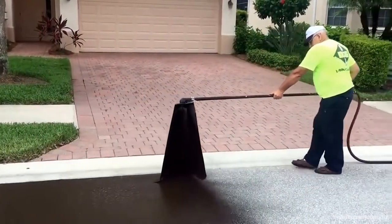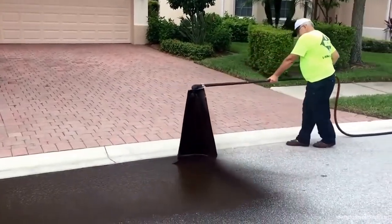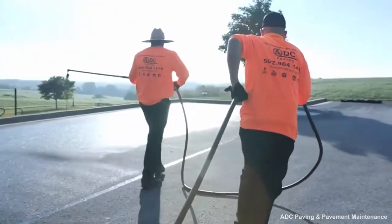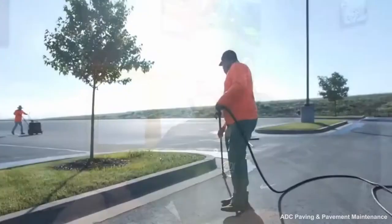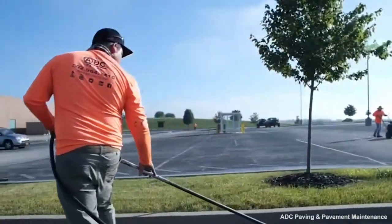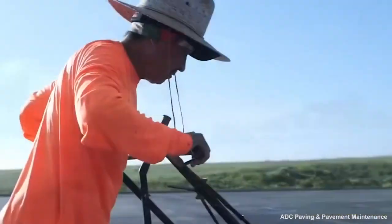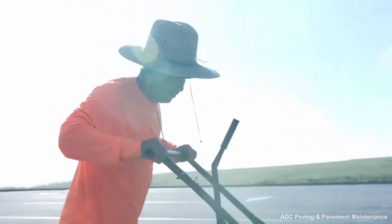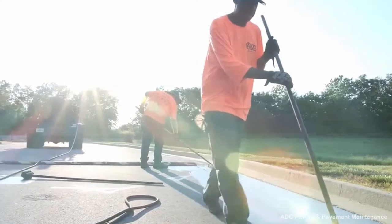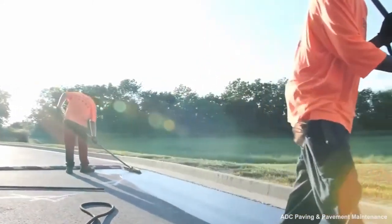They may even have before and after pictures of jobs they've completed. Ask for recent references and be sure to contact them. You'll want to know the scope of the job and how long it took the contractor to complete it. Ask the customer if they would hire the asphalt seal coating contractor again, and try to get them to tell you how much they paid for the work, or at least if they felt they paid a fair price.